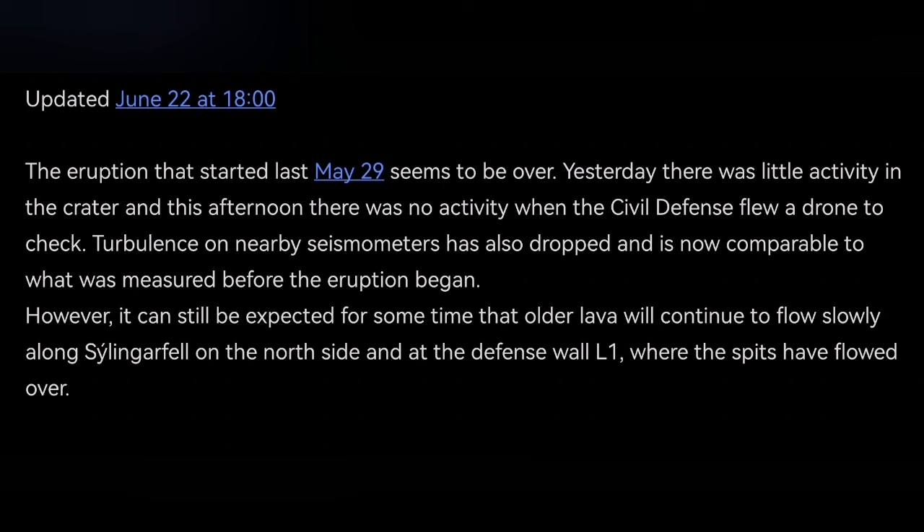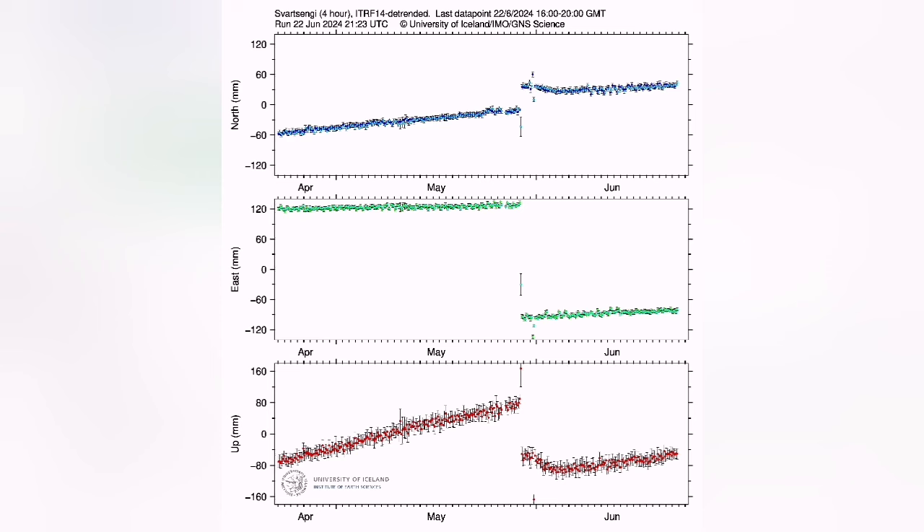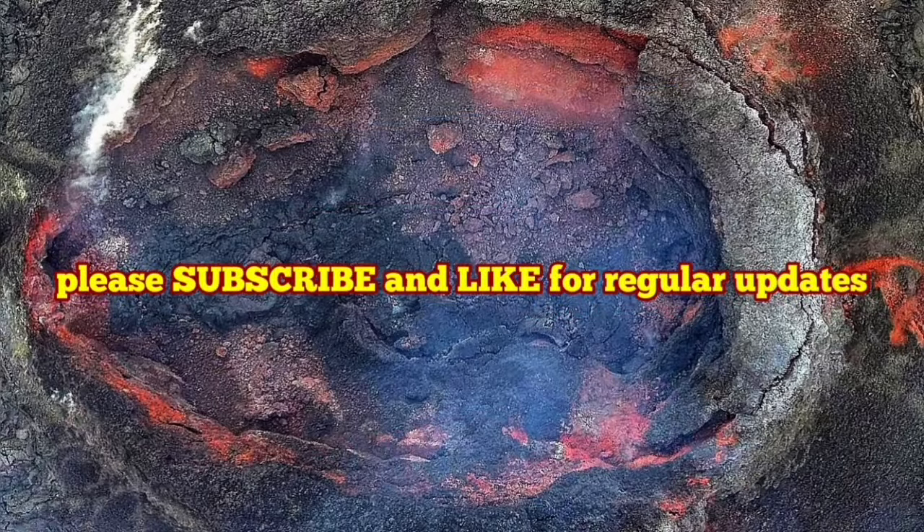L1 is the wall that was invaded by the lava. The GPS data shows that the rise in magma accumulation under Svartsengi is very slow compared to the other ones. The slope on the red line, which was the lowest one, was very shallow. It's not going to happen again very soon.